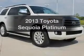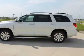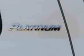Imagine yourself in this 2013 Toyota Sequoia. If you're looking for a first-rate auto, this one could be yours today. The powertrain includes four-wheel drive with a powerful eight-cylinder engine connected to a smooth-shifting six-speed automatic transmission.